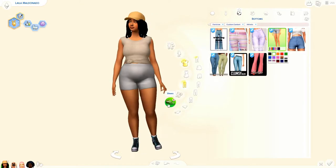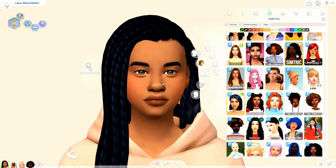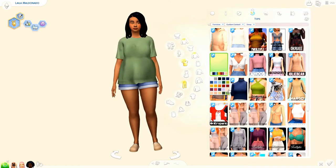I was kind of tempted to give her those cow shorts, but I was like, nah, I'm going to save that for a special occasion, you know what I'm saying?